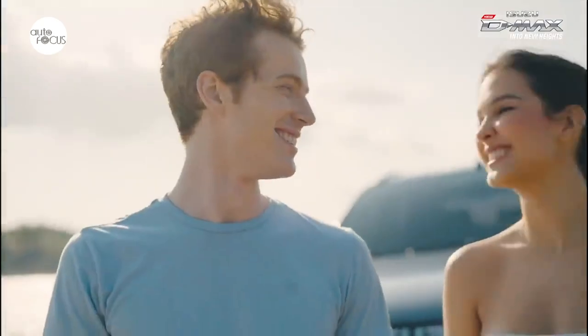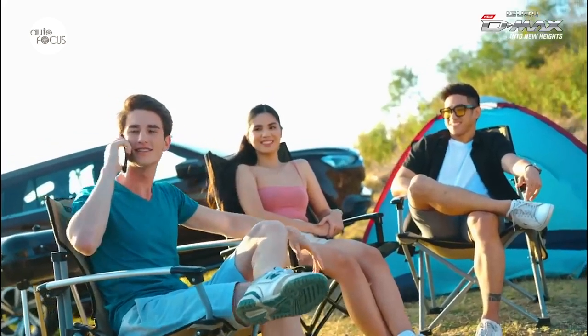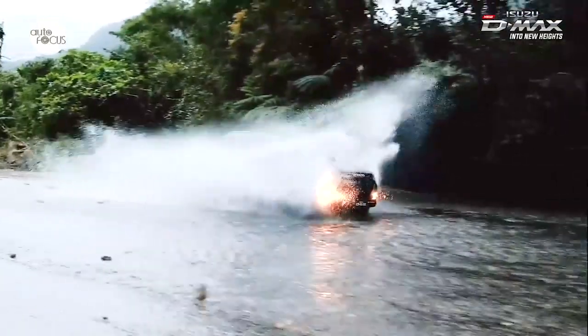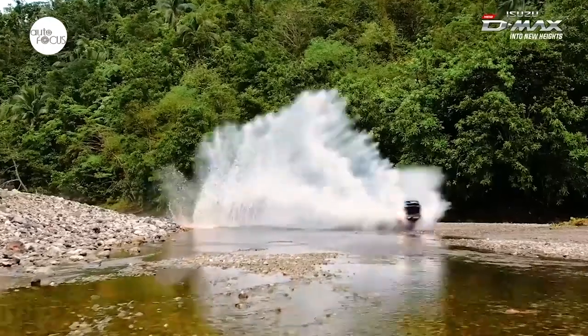Just like the new MU-X, the new D-MAX is equipped with ADAS with Smart Duo Cam for five-star safety, making every journey and weekend adventure secure no matter what type of road you take.